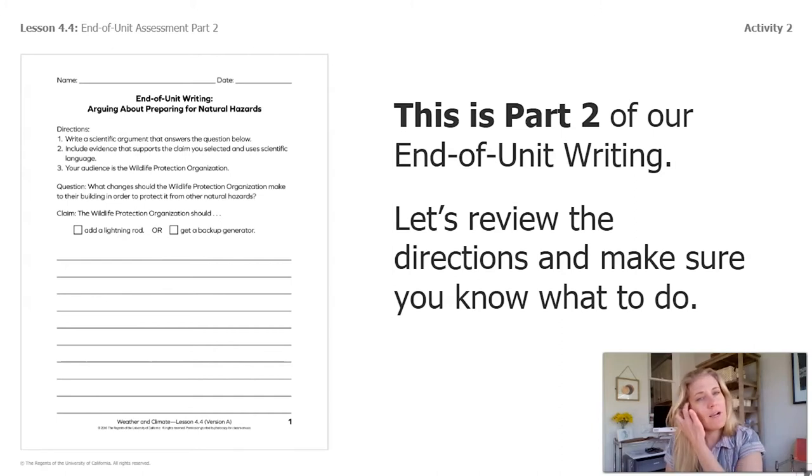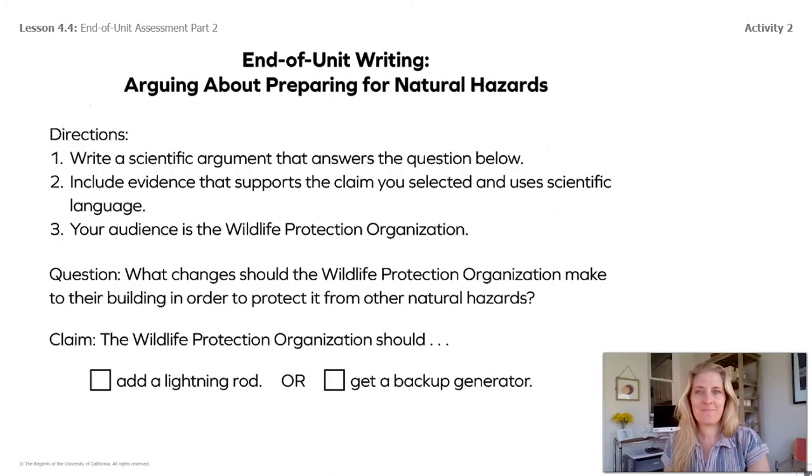This is part two of our end-of-unit writing. We'll review directions so you know what to do. If you don't have a piece of paper, that's okay — you can write, draw, type, or explain your answer to someone nearby. Here are the directions: end-of-unit writing, arguing about preparing for natural hazards. Number one: write a scientific argument that answers the question below. Number two: include evidence that supports the claim you selected and uses scientific language. Number three: your audience is the wildlife protection organization.